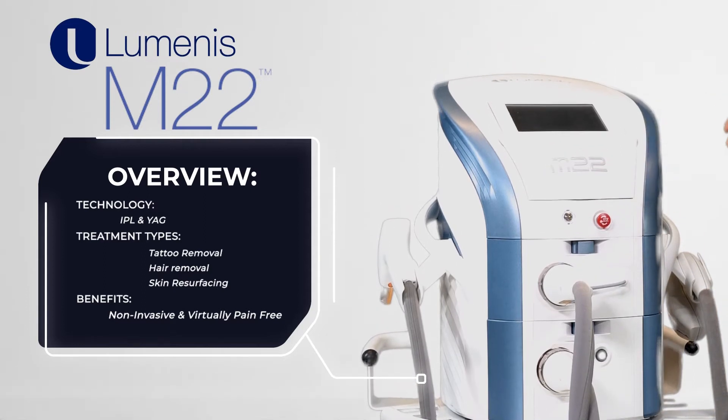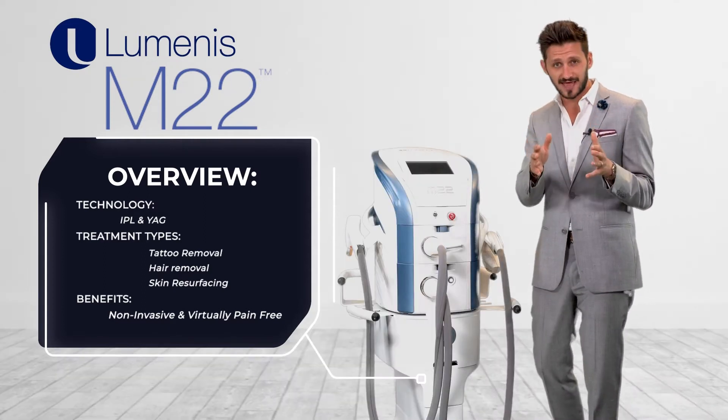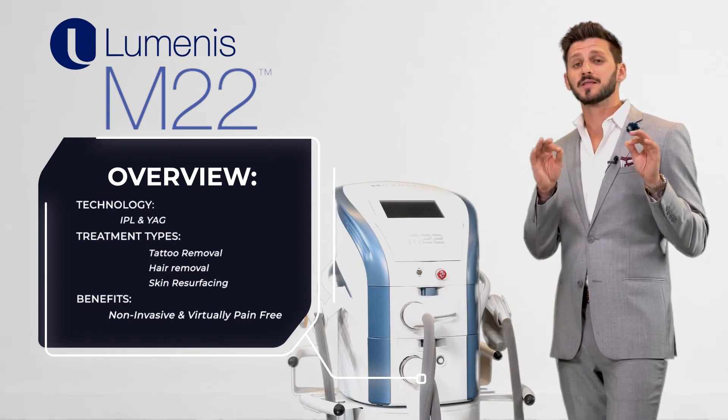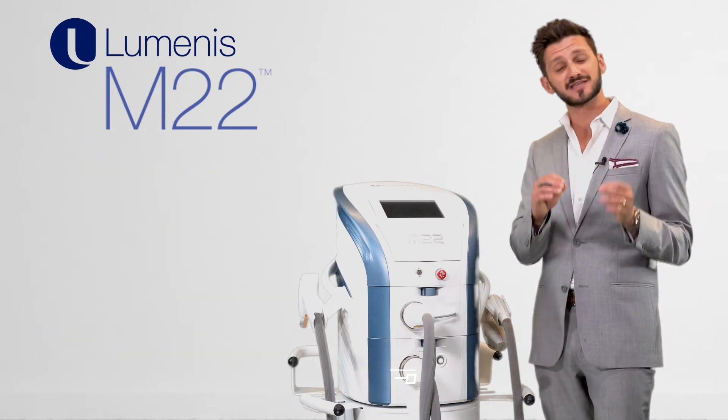And the ResurFX — an innovative scanner with a 1565 nanometer wavelength that offers 600 different scanning combinations. The system also encompasses a Q-switch YAG for tattoo removal.